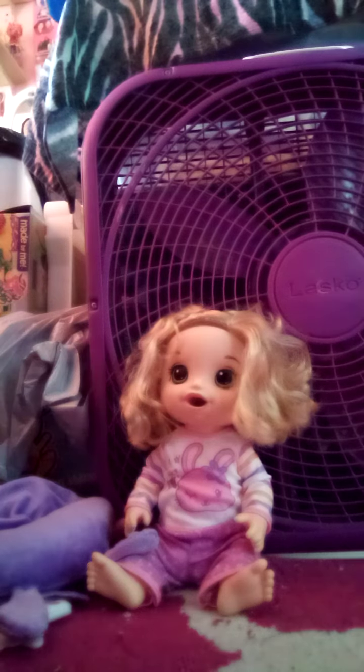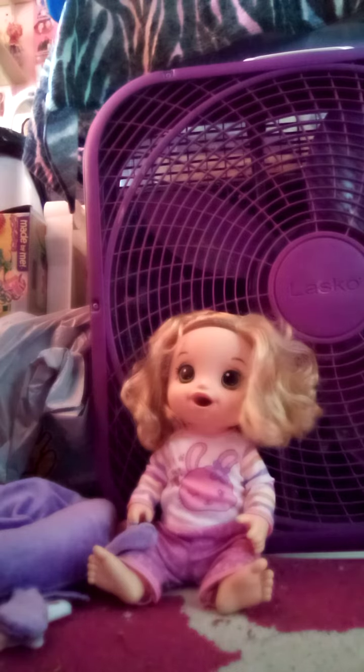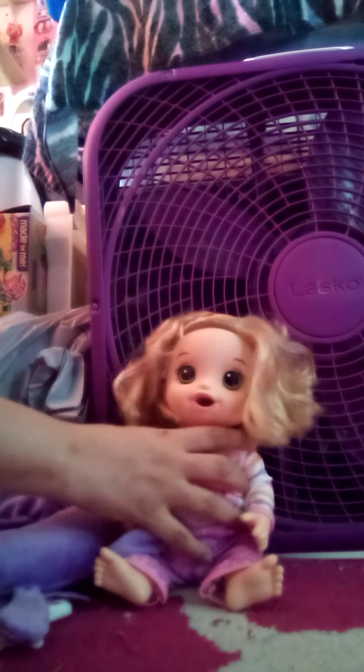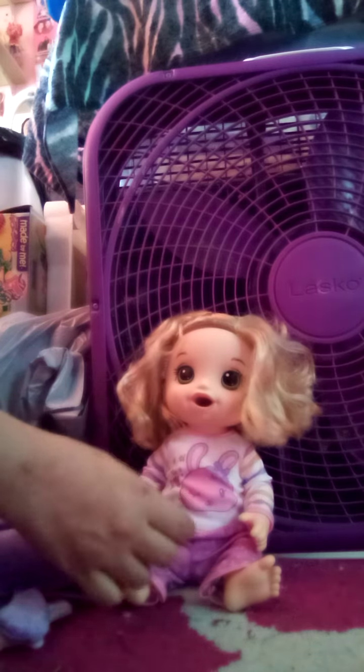Hey YouTube subscribers! Happy Memorial Day 2023! It's Amanda Cartwright with Autism here, and today I'm going to do a review of the Baby Alive Bunny Sleepover Baby Doll.